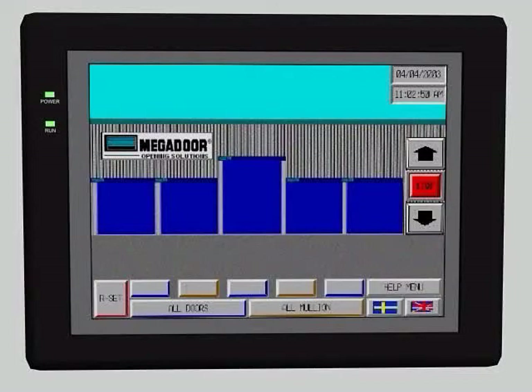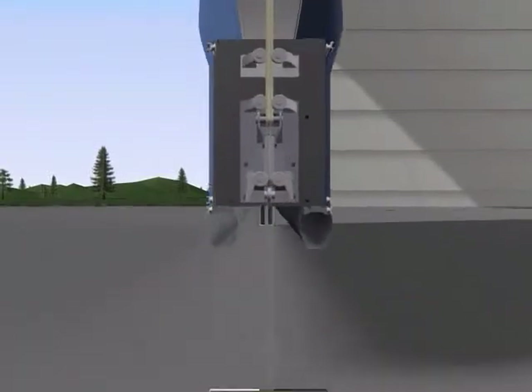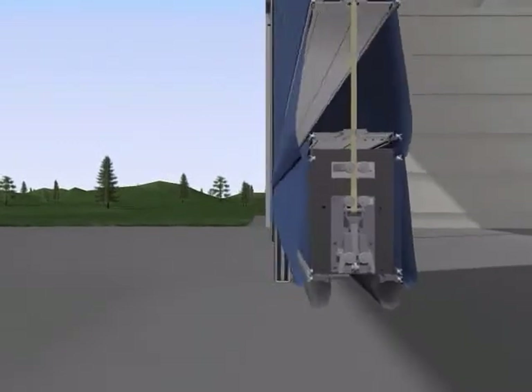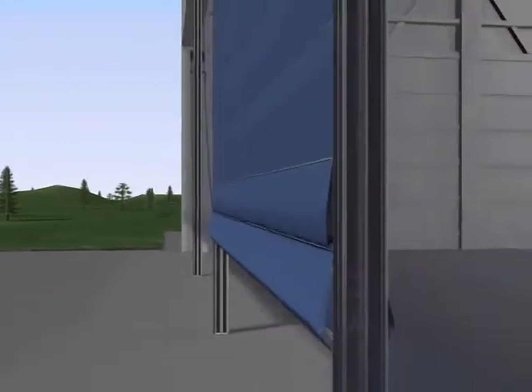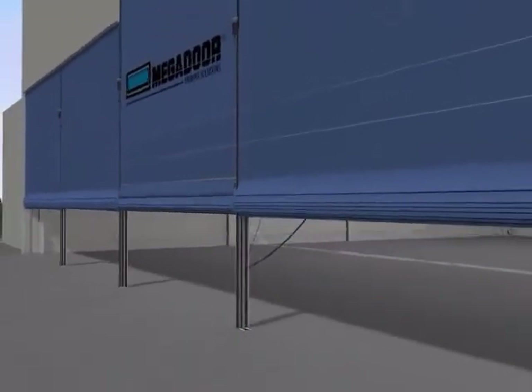The patented wind lock is released and the door is opened by lifting the bottom beam. The fabric curtain folds into pleats and the intermediate beams are stacked on top of each other.